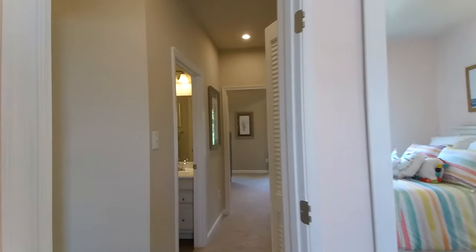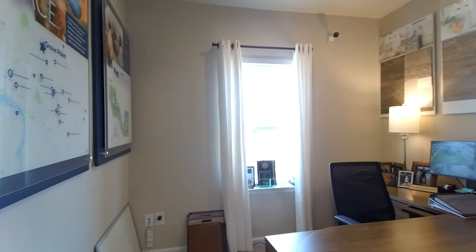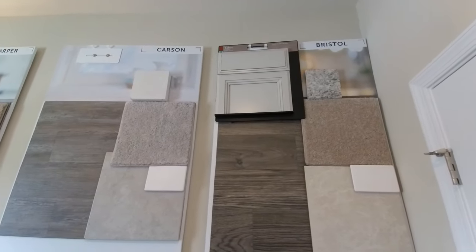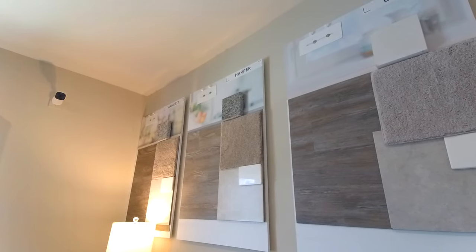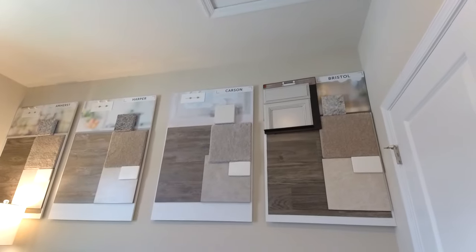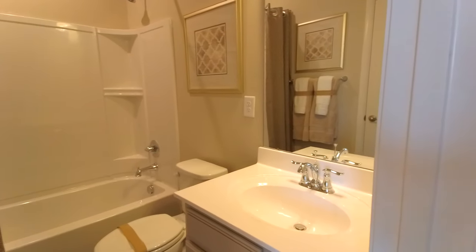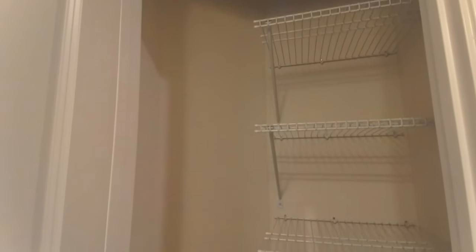That's going to be bedroom number one. Here to the left is bedroom number two. They're currently using this as a sales office showing the different color palette options they've already had professionally done for you, so you don't have to spend a lot of time wrestling with whether this floor goes with a particular countertop. Here to the left is our hall bath — nicely done, really good looking floors. And our linen closet, nice and convenient.